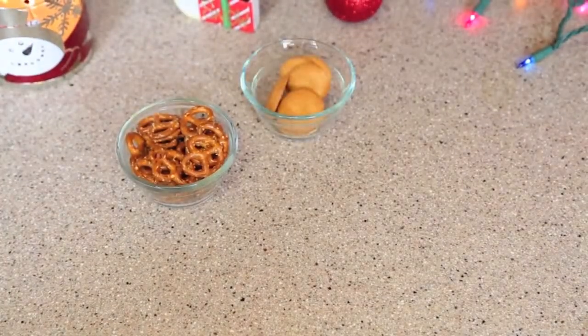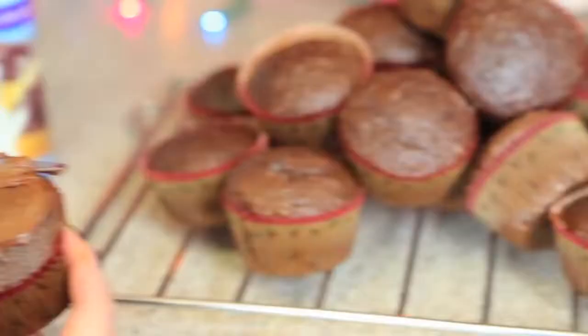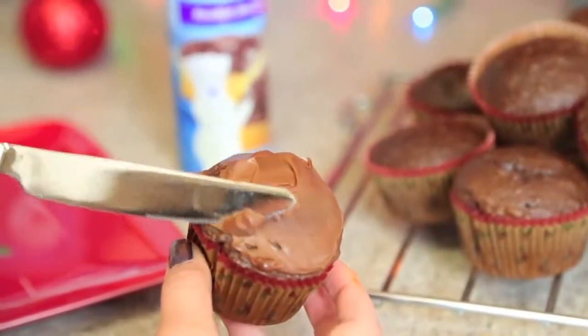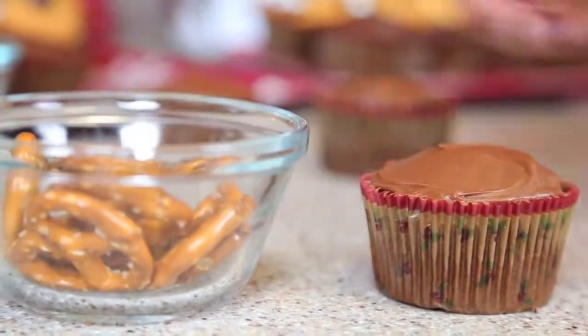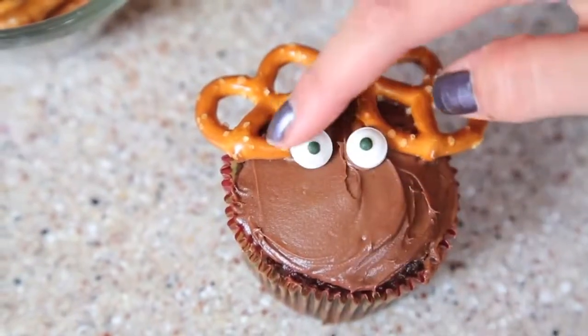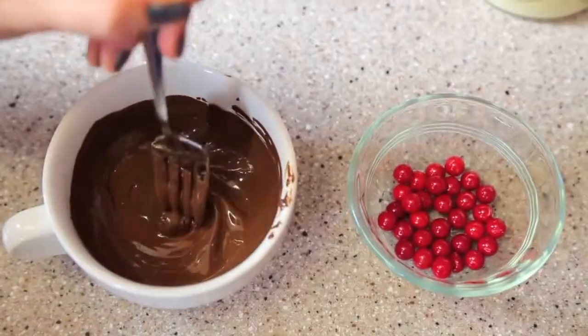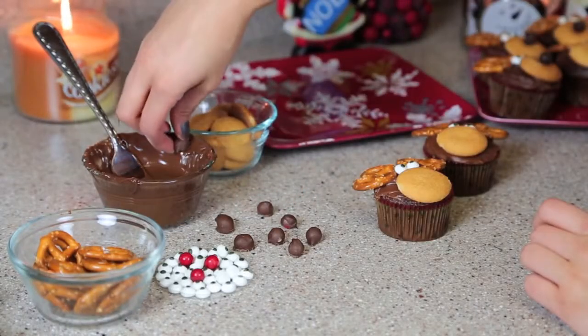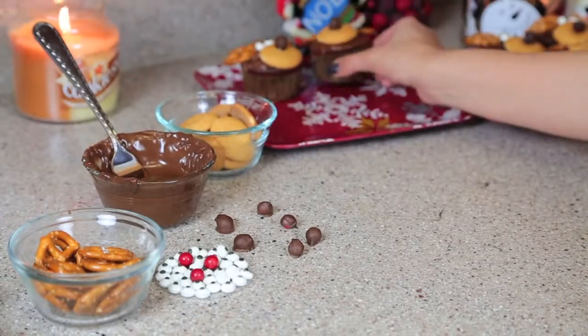For the reindeers you're going to need pretzels, vanilla wafers, any ball shaped candy, some candy eyes, and chocolate frosting. Start off by frosting all of your cold chocolate cupcakes. Next, place the pretzels onto the cupcake to make it look like little antlers. Then place on the eyes, the vanilla wafer, and then it's time for the nose. I actually dipped some of my red candy into some chocolate so we could have a brown nose.